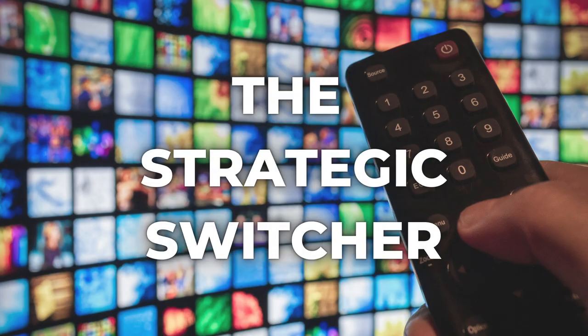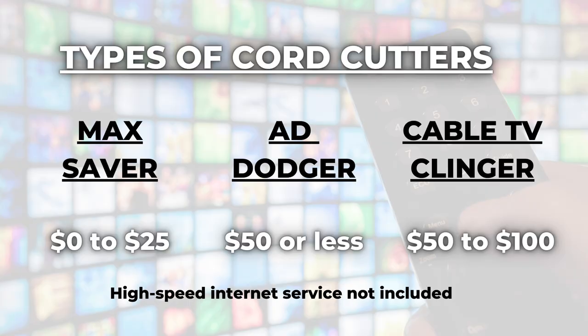A lot of people who watch this YouTube channel take advantage of that flexibility and stop and start their subscriptions. I bet a lot of regular viewers would consider themselves this next type of cord cutter. Number four: the Strategic Switcher. If all the major streaming services had their way, you'd sign up and never cancel — so they do not like this type of cord cutter. But I think it is the best way to get a variety of content at a reasonable monthly price.